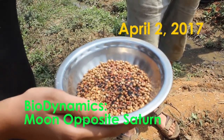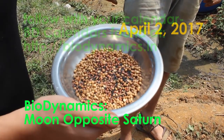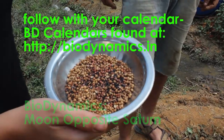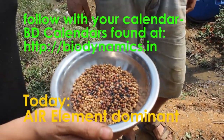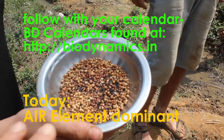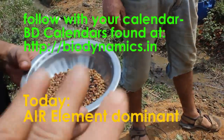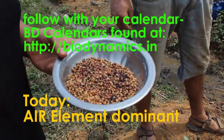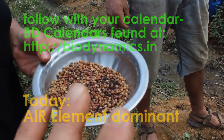This is flowers and herbs day on the biodynamic calendar, but it is also moon opposite Saturn day, which is the generic best planting day of the month. What we're going to do is combine root planting with flowers and herbs on this day, because yesterday was roots and we're going to extend that since we've got moon opposite Saturn.